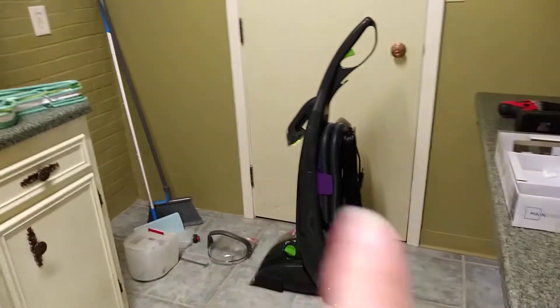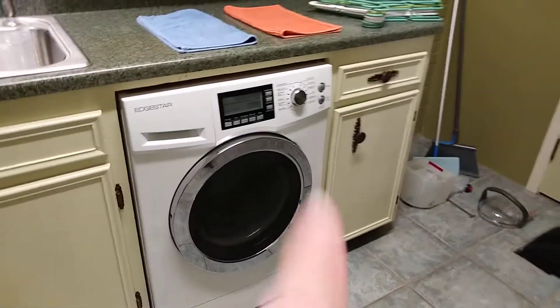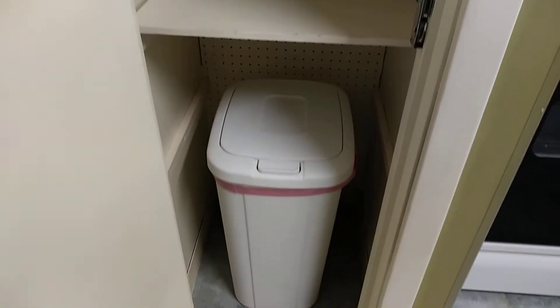This has kind of been my catch-all for the moment. I need to find a home for that thing now since I'm done with it. Doing a load of laundry. I need to go grocery shopping tomorrow, I guess.